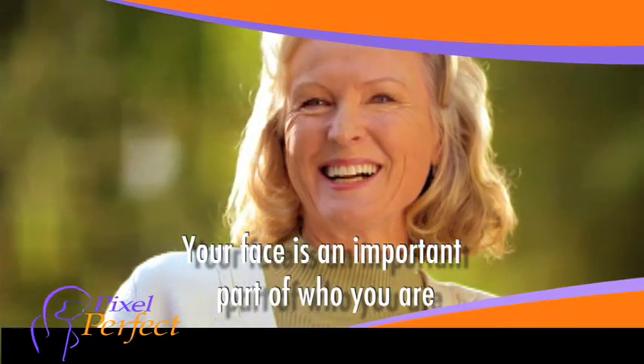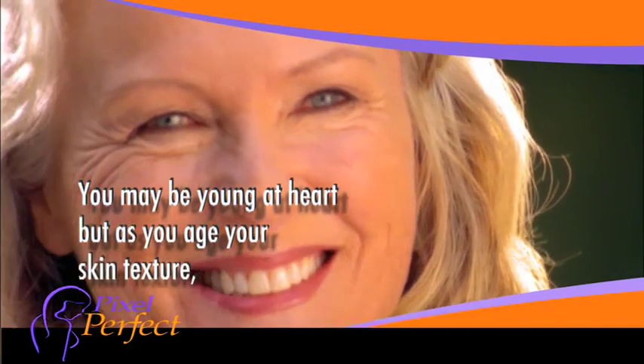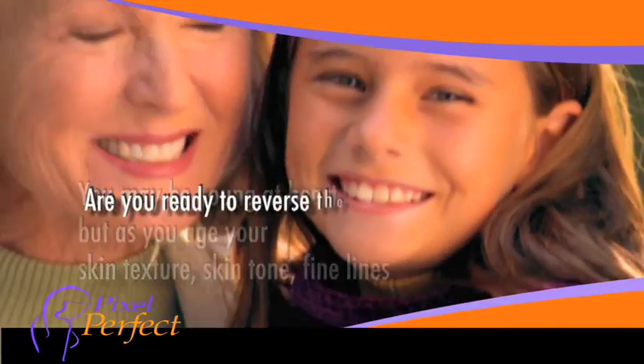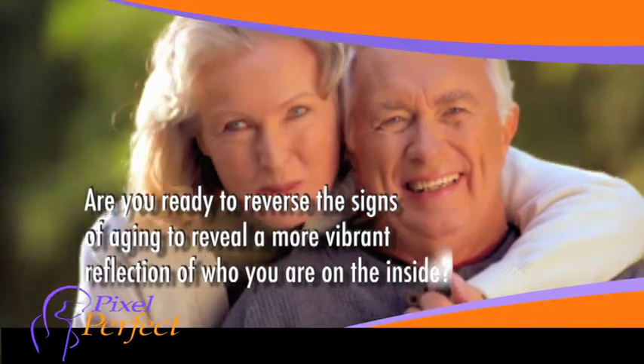Your face is an important part of who you are. You may be young at heart, but as you age, your skin texture, skin tone, and fine lines tell a different story. Are you ready to reverse the signs of aging to reveal a more vibrant reflection of who you are on the inside?